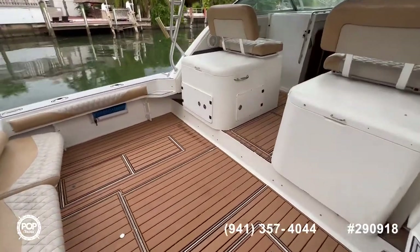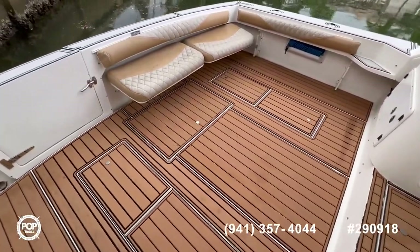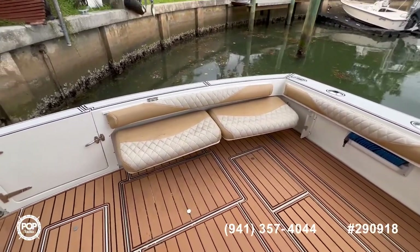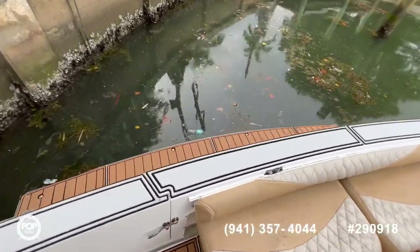Now we're aboard this beautiful boat. As you can see, seating all around. You have two big fishing boxes in the floor, and you have access to your bilge through this hatch in the center. Nice seating here in the back, and a big transom door that leads you to your swim platform.